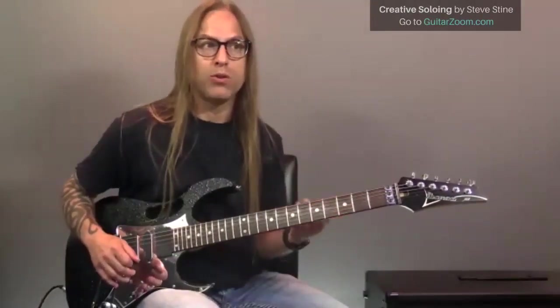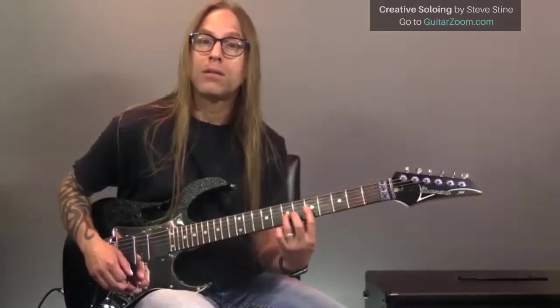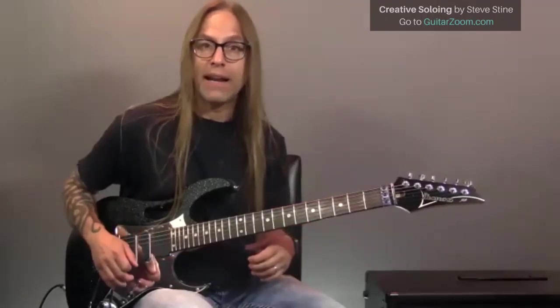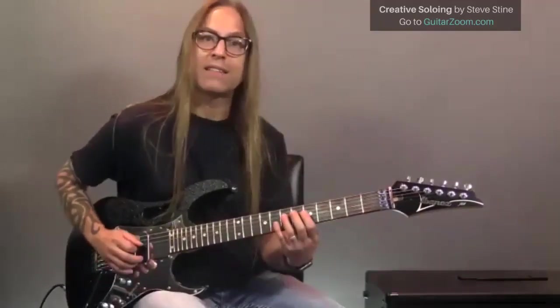Picking is one of those things people love to talk about, but once you learn how to do it it becomes intuitive. When we're playing, we really have two different worlds: we either pick notes or we use legato — hammer-ons and pull-offs. Picking tends to make things sound more staccato, while legato tends to make things sound more connected and smooth.